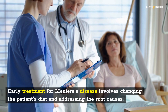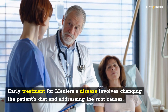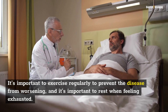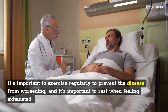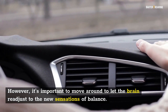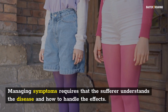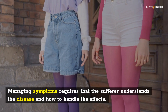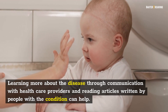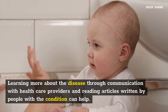Early treatment for Meniere's disease involves changing the patient's diet and addressing the root causes. It's important to exercise regularly to prevent the disease from worsening, and to rest when feeling exhausted. However, it's also important to move around to let the brain readjust to the new sensations of balance. Managing symptoms requires that the sufferer understands the disease and how to handle the effects. Learning more through communication with healthcare providers and reading articles written by people with the condition can help.